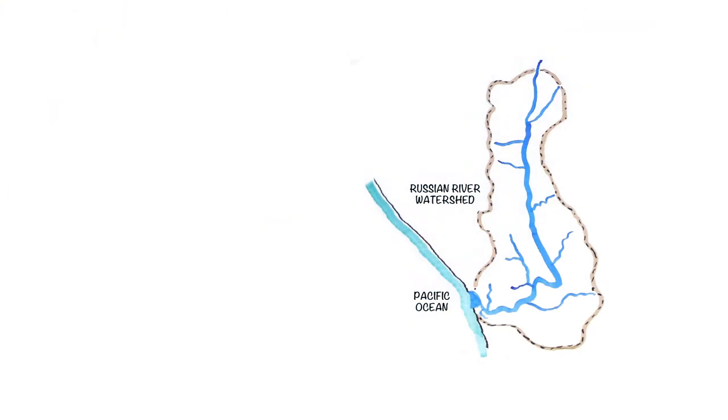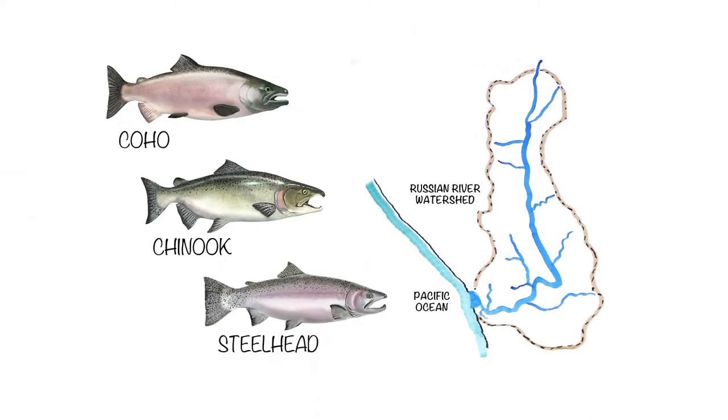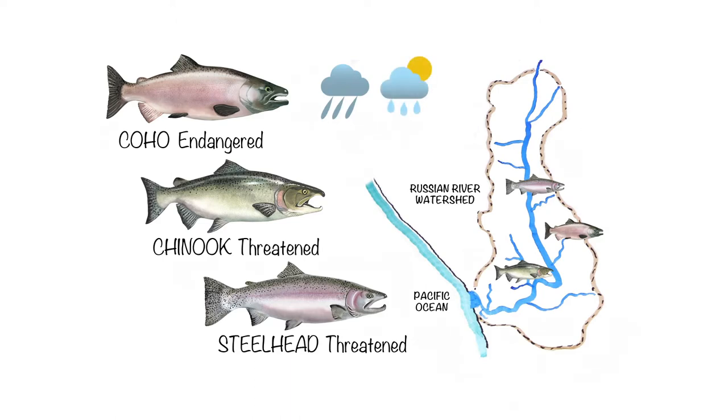The Russian River is home to three salmonid species — Chinook, Coho, and Steelhead — listed as threatened or endangered under the Federal Endangered Species Act. Their presence and location in the river vary seasonally.